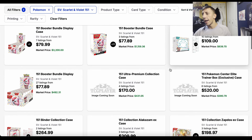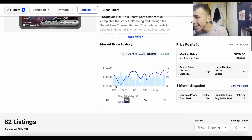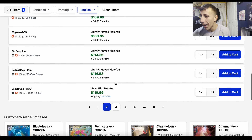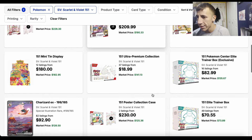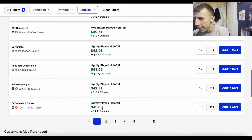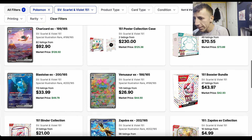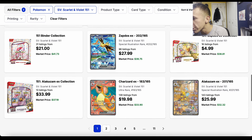Going over to TCG Player, we can see the cards for 151. Looking at them again — the prices are not going up a lot and not going down a lot. It's been pretty stable for a while. The Charizard is up a little bit. The Blastoise has been around $50 for a while — it took a dip at one point and then went back up. Most of these prices have been pretty stable.